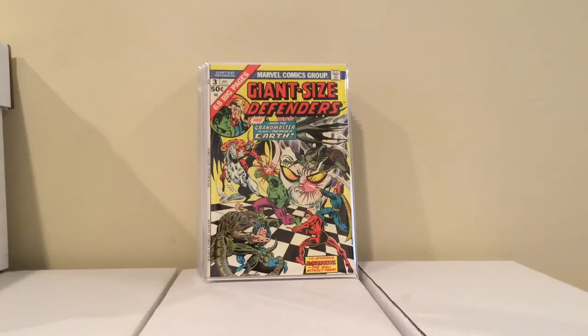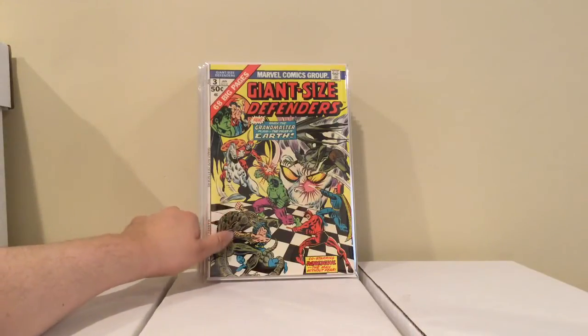Finally got this — Giant Size Defenders number 3, first appearance of Michael Korvac. I paid 12 bucks for it. I didn't want to pay over 10, but the guy had it as a VF+, which is pretty good for a book like this because the Giant Size books are always beat up. So I got it for 12 bucks; it's pretty cool and pretty brutal too, especially the fight with Daredevil and Submariner when they team up.